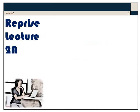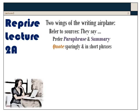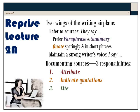In the first lecture, we said that you should try to balance two wings of the writing airplane: a reference to what they say, usually in paraphrase and summary with sparing and short quoted phrases, and then maintaining your own voice — what you have to say. Whenever you refer to another source, you need to attribute it, indicate anything quoted, and cite it in the text and in a references list.